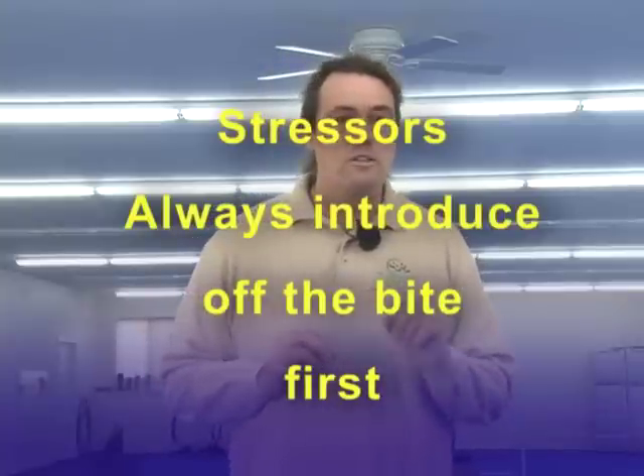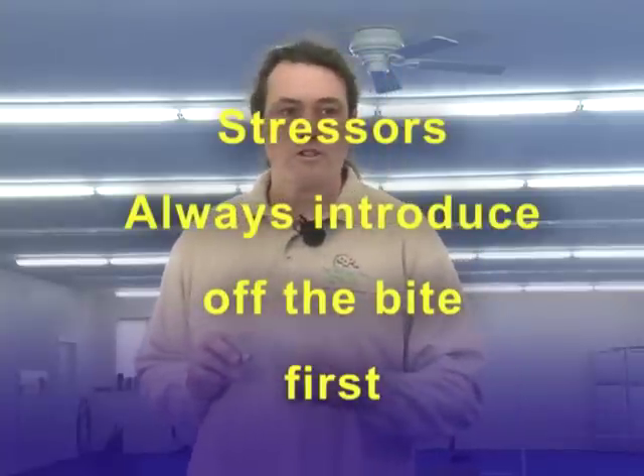Some critical things to remember before going on to those other stages: during our introduction of stressors, always introduce stressors off the bite first. We've talked about it repeatedly, but it bears mentioning again — you want the dog's biting to stop the stress. You want the dog to think that biting, using their mouth, is an answer to their stress. Whether we're using new environmental stressors — we saw puppies going through bottles and different things on their way to bite — the dog goes through a stressor and then when they bite, the stress stops. If I'm using a stick, the dog is initially exposed to the stick off the bite, and when they bite, the stick stops.